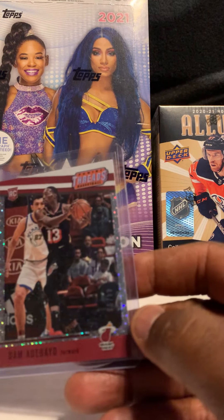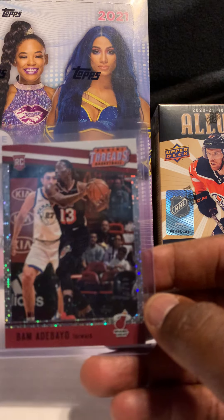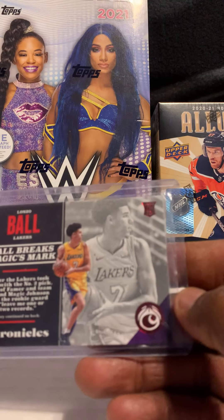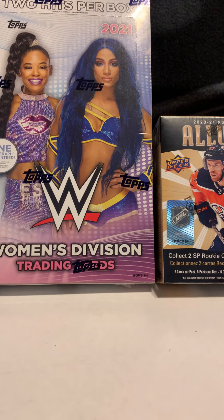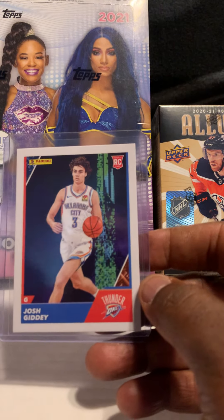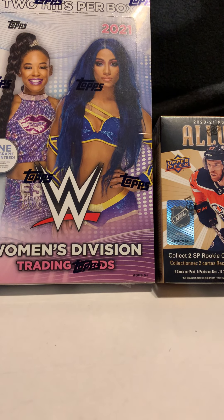Next card is Bam Adebayo — his rookie numbered out of 99, another Kentucky player, easy to move. Next card is LaMelo Ball rookie out of Chronicles, numbered out of 299 — Ball sells well too. Next card is Josh Giddey — his Panini sticker rookie. I think he's had a great season as well.